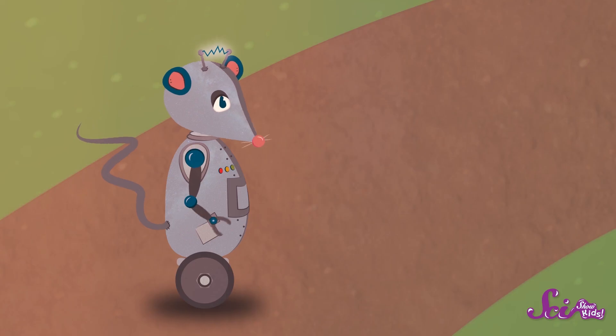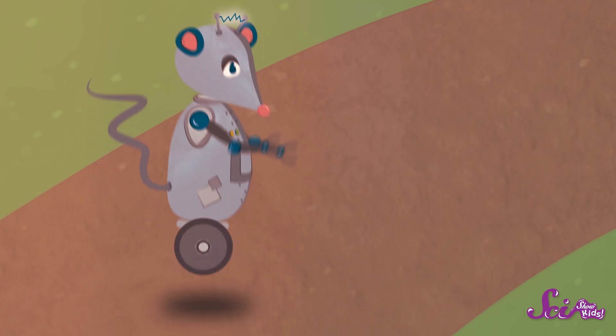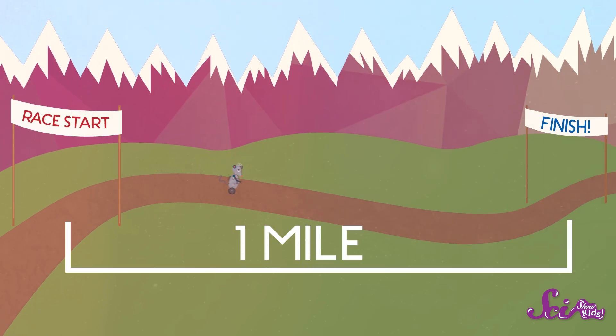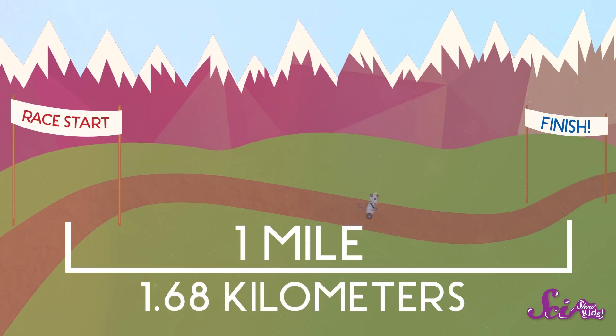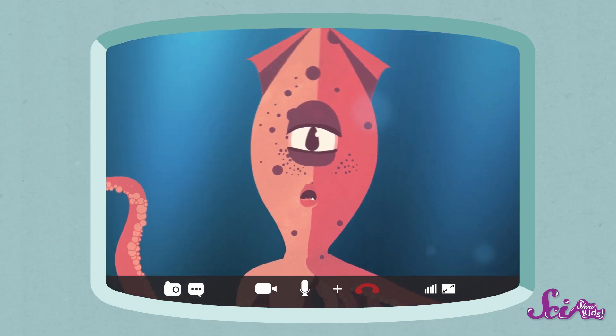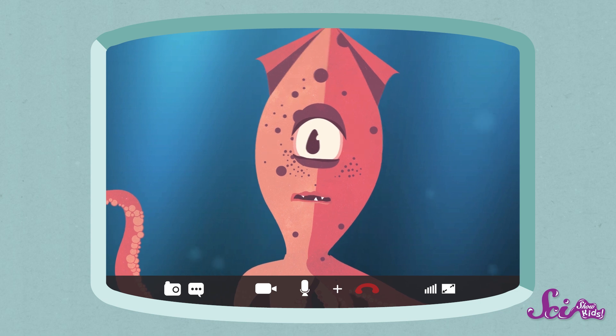Oh, well, a mile is a unit of measurement. It's how people in the country where I live measure the distance between two points. Oh, you mean like a kilometer? Exactly! A mile and a kilometer are both ways to measure distance. How come there are two ways to measure the same thing?